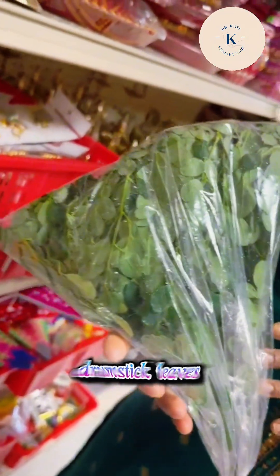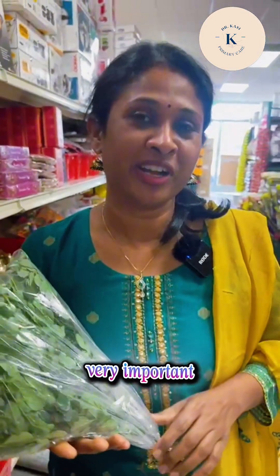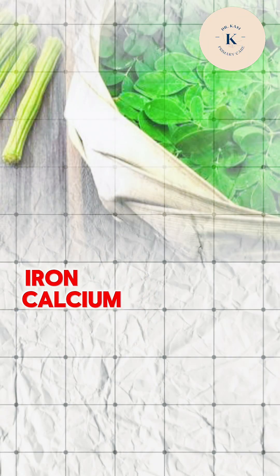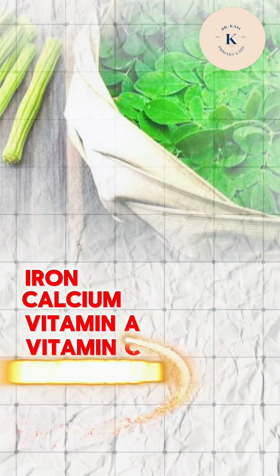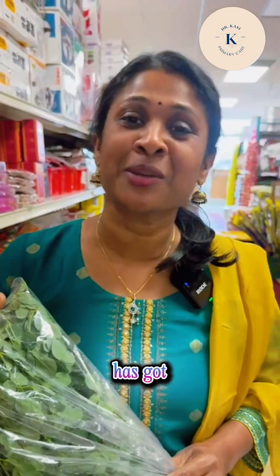This drumstick leaf is the Moringa Kirei, or Moringa, which is a very important food. It has multiple benefits — it has got iron, calcium, vitamin A, vitamin C, magnesium, potassium, vitamin B, and also proteins.